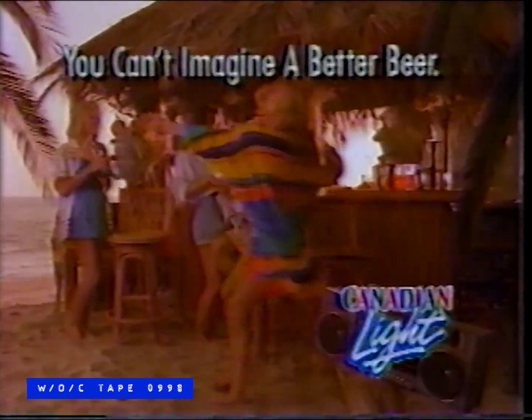Where would I like to be? Hollywood — this is it. Nice shorts, guys. You know what we need here? Yes — the cold, refreshing taste of genuine Canadian Light. You can't imagine a better beer.